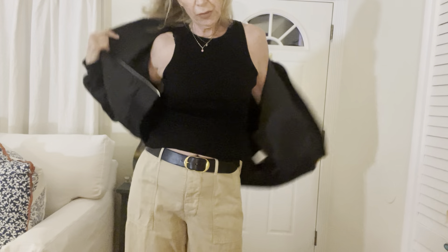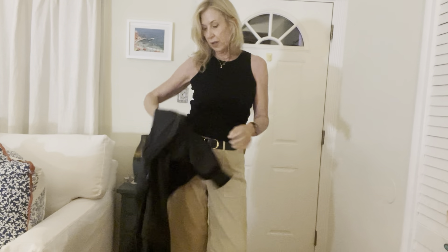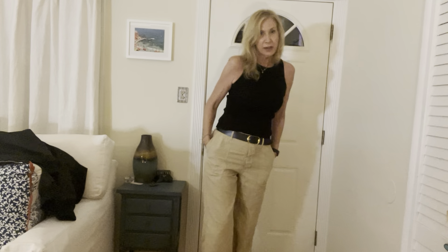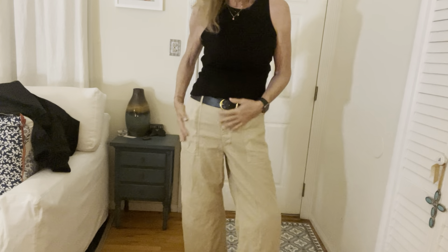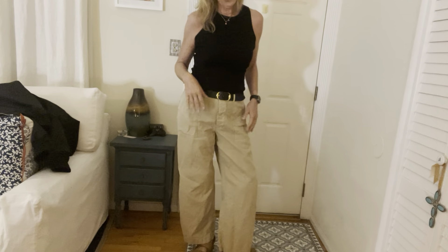I have it on with the Citizens of Humanity thick tank — I like this tank, it's a nice thick gauge. Then the Nearly Lou tan belt, of course, and these are the Nearly Lou tan Leon boy pants. I think they're called sand. These are size 10, and the shirt is a size large — I'd say it fits good.